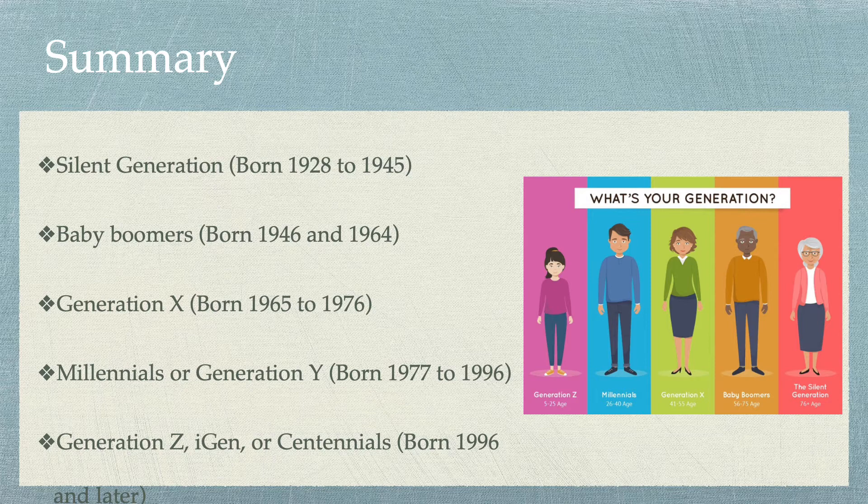Then we move into the Baby Boomer generation. These people are born between 1946 and 1964. Although Baby Boomers were the first generation to use home computers, nowadays they are often hesitant to introduce new technologies into their lifestyles. Like the Silent Generation, Baby Boomers have also seen a growth in technology usage in the last few years, but they tend to be a little more hesitant on the everyday acculturation of these new services.